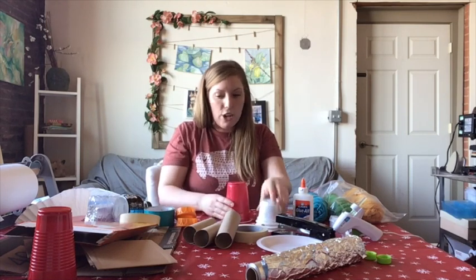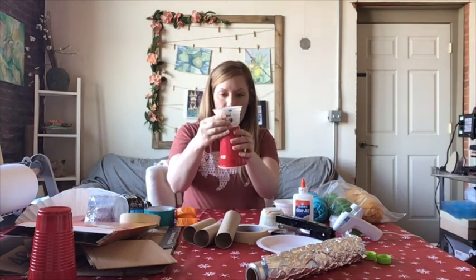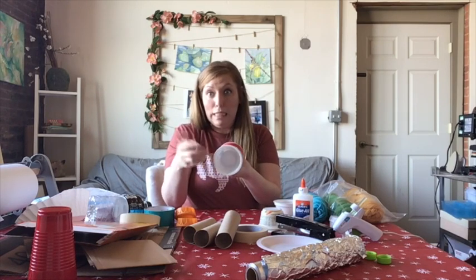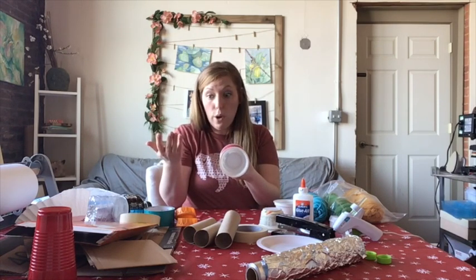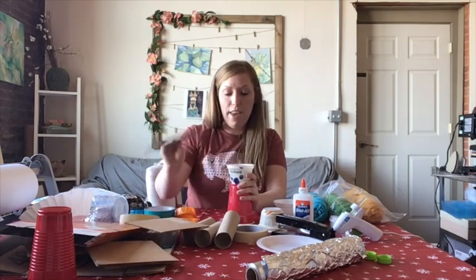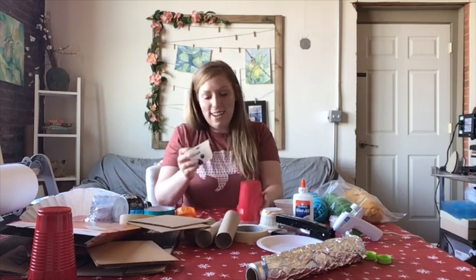I'm actually going to use one of these containers to attach as the head, but there's an opening on the top and I could not find a lid. So instead what I'm going to do is make it out of cardboard, and I'm going to trace it on. That way I have a place to attach my ears to later too, so let's get started.